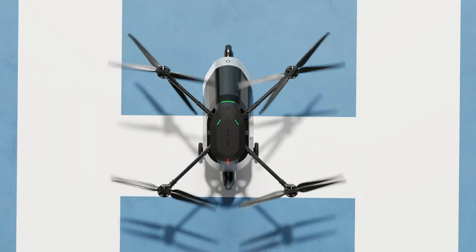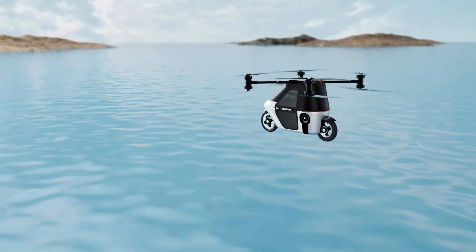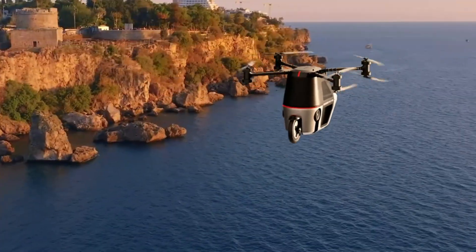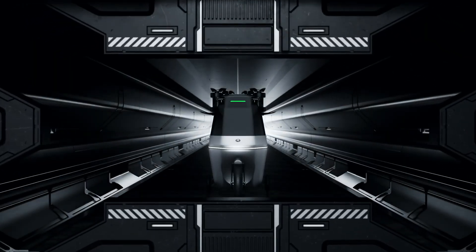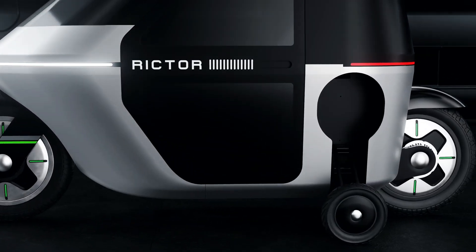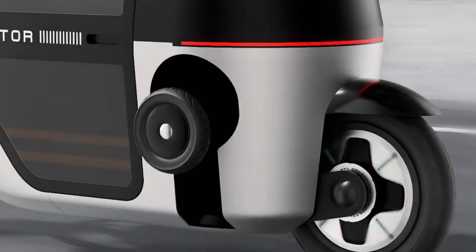With eight powerful propellers, it can hit speeds up to 100 kilometers per hour and reach altitudes with flight times of 25 to 40 minutes, depending on the battery configuration. On the ground, it offers a range of up to 180 kilometers, while in the air it can travel as far as 65 kilometers.